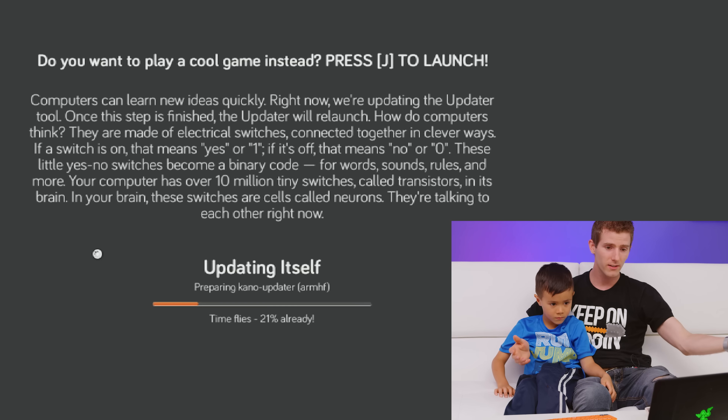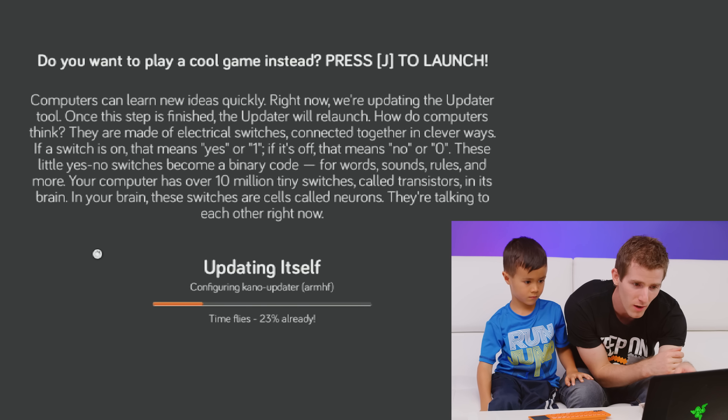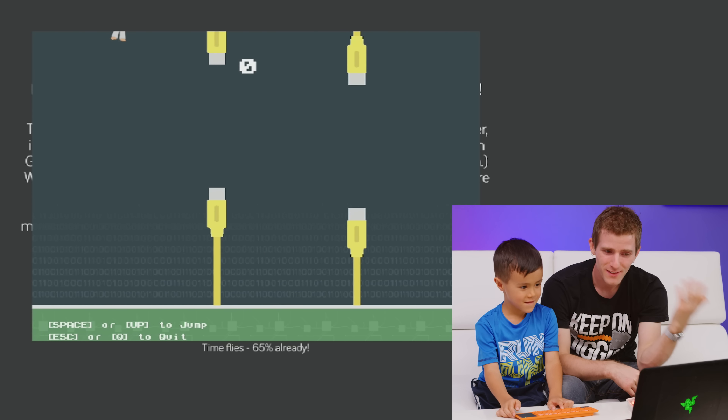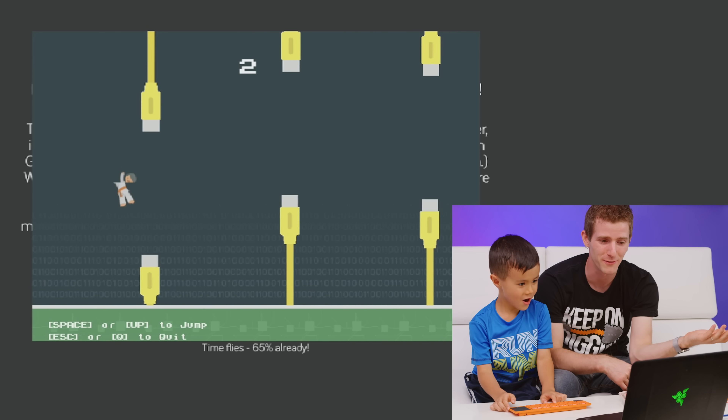It has a game you can play while you update! Why does Windows not have this? Press J to launch. Seriously, how does every computer not have a silly little game to play while you wait for updates?